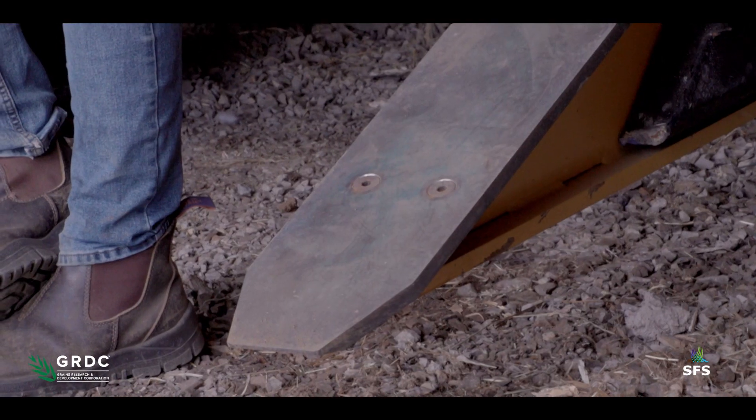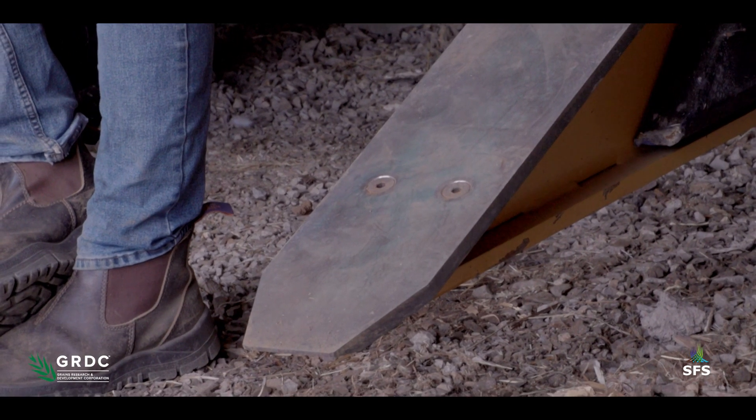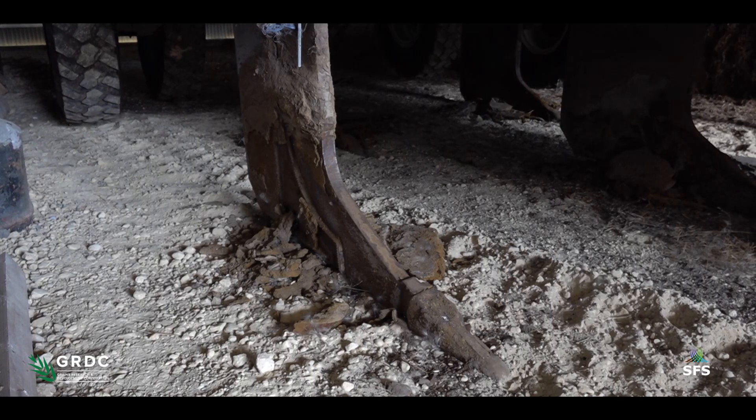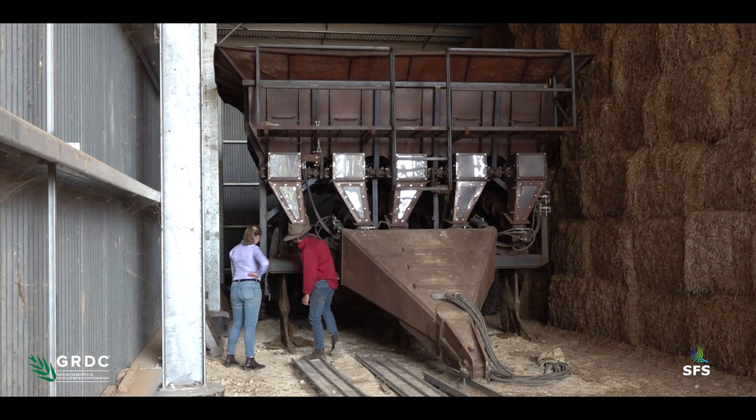Thank you so much for showing me around your farm today and the two implements you use to help manage your drainage. It's been really informative. As we've seen from Todd today, there's been a lot of effort gone into developing, creating, and implementing different types of drainage solutions. It's great to see such innovation from farmers like Todd and how it benefits their farming systems.